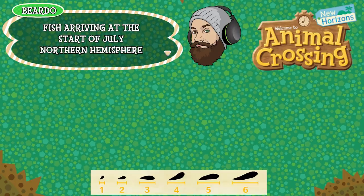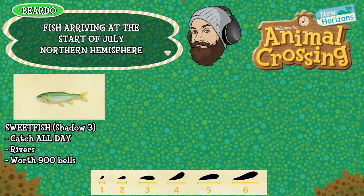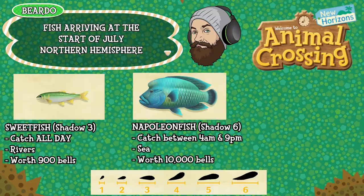First up is the Sweetfish which is a shadow size 3, that's a medium shadow. This can be caught all day, is found in rivers and is worth 900 bells. Next up is the Napoleon Fish which is a huge shadow or shadow size 6. This can be caught between 4am and 9pm, is found in the sea and is worth 10,000 bells.